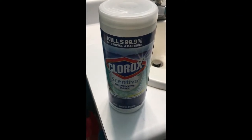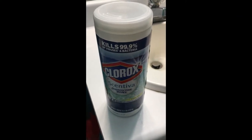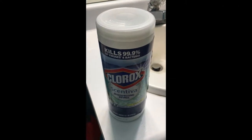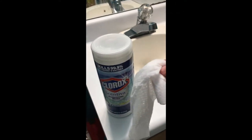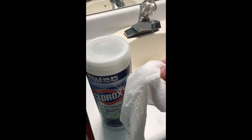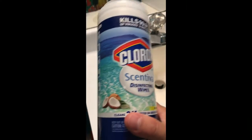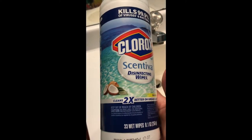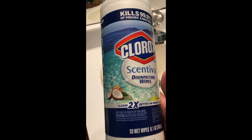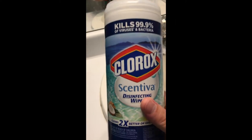These are Clorox disinfecting wipes and this is what they look like right here. They have a coconut scented smell and it smells really good. I can even smell it right now. So let's get started.